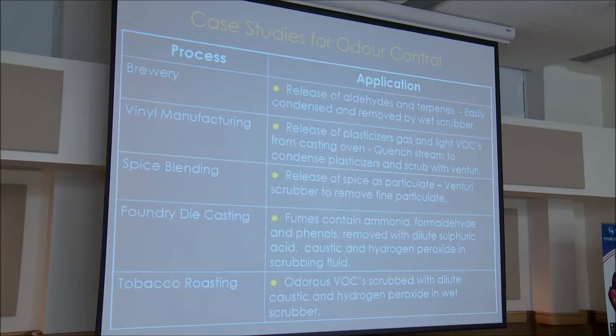For foundry die casting, we were involved with a project where we identified ammonia, formaldehyde, and phenols as the odorous compounds. We added chemical additives: sulfuric acid for ammonia, and caustic and hydrogen peroxide for phenols and formaldehyde. For tobacco roasting, odorous VOCs were scrubbed with dilute caustic and hydrogen peroxide in a wet scrubber.